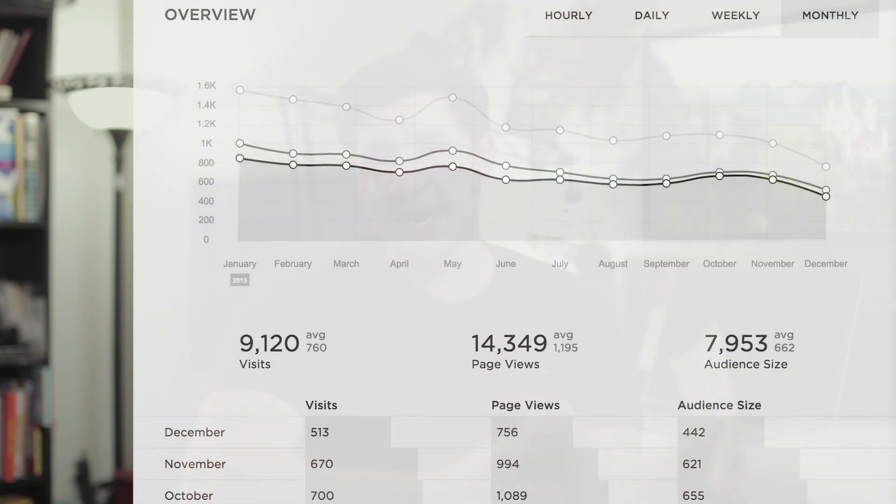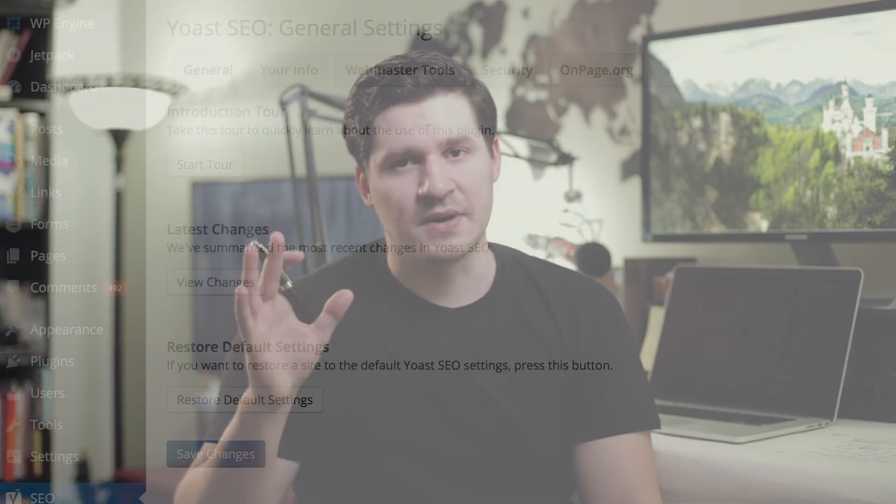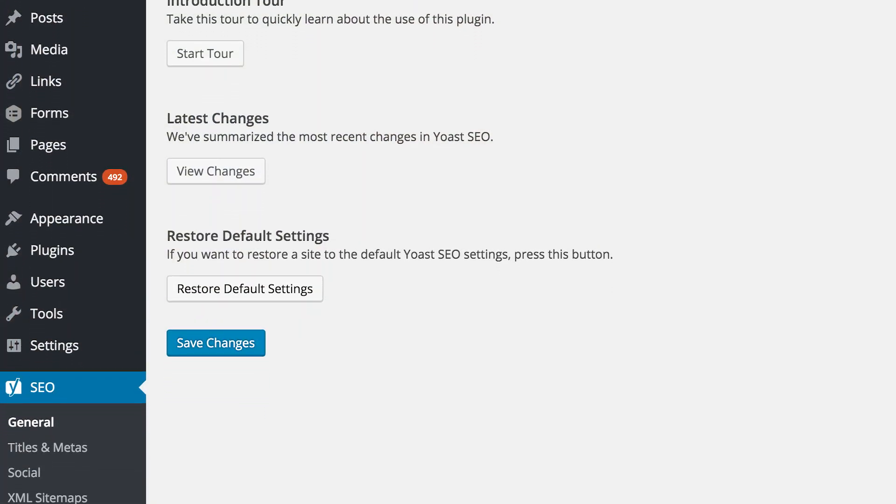SEO. Squarespace allows you to edit the headers of your website and obviously the content, which is king for SEO. But I've never gotten the SEO performance and organic reach out of Squarespace that I've gotten out of WordPress. WordPress is so finely tuned and honed, and there are amazing free SEO plugins available. I've got to give the SEO edge to WordPress — it's kind of not even close.